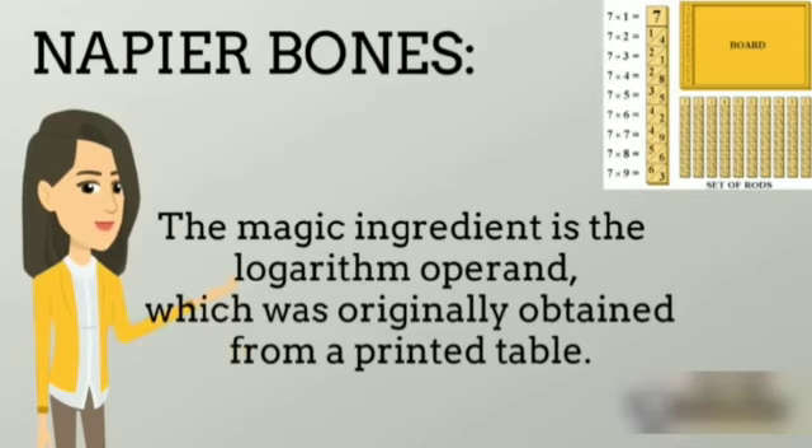Napier's Bones. The key ingredient is the logarithm operands, which were originally obtained from a printed table.